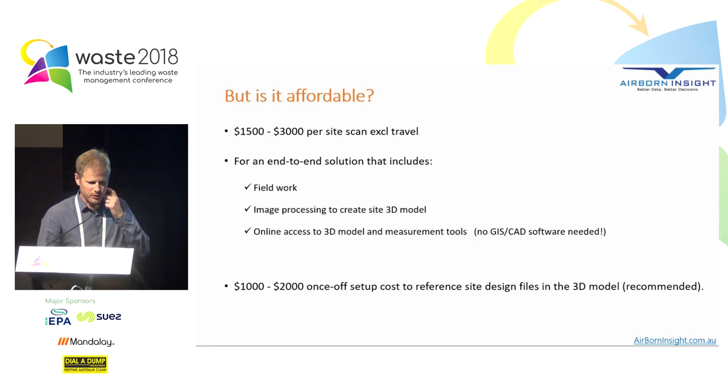Is it affordable? This is always the big question. As with most disruptive technologies, things are expected to get faster, easier and more economical — and I think that's the case here. What we're talking about is an end-to-end solution that includes sending a licensed drone pilot to site to do the survey, processing that into a 3D model, and then providing access to those measurement tools to the landfill operators themselves. It truly is an end-to-end solution.